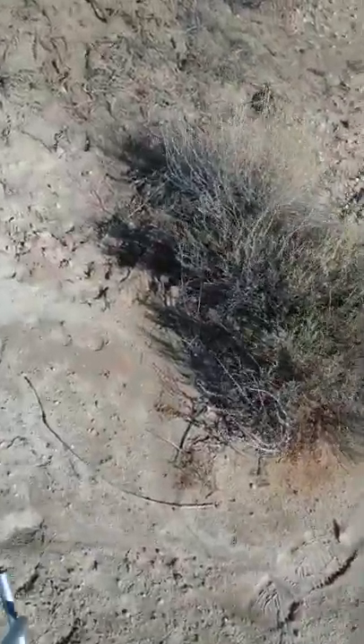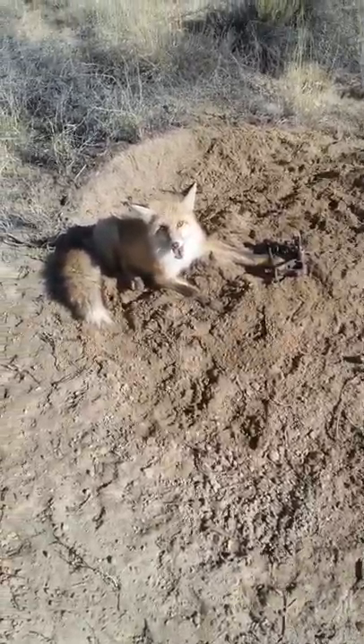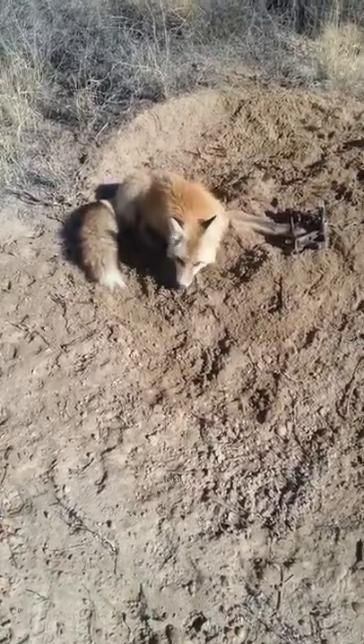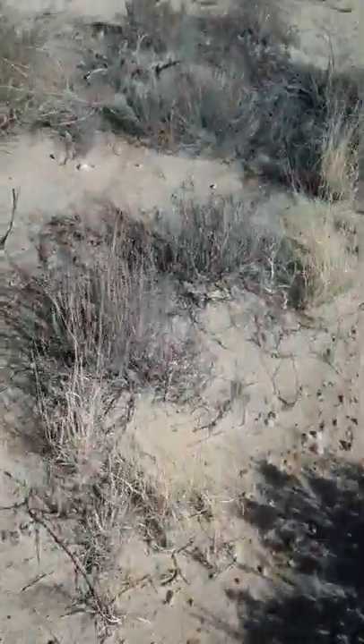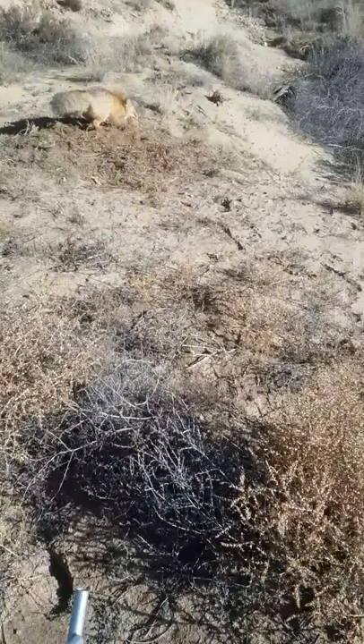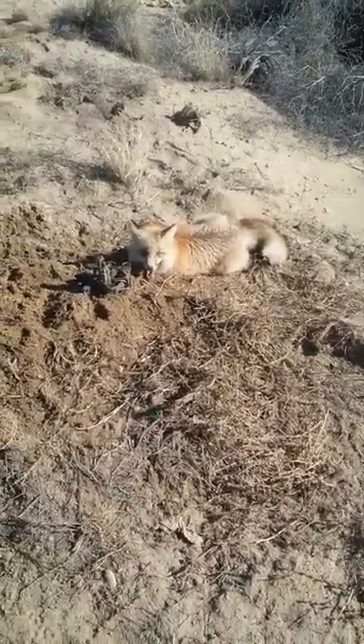I'm checking traps today. I had my trap set out right before the rain and kept my traps in for a couple days. Here's red fox number one — pretty dog. And as I'm walking out of here, I walked up to another fox, fox number two. Some pretty looking dogs here.